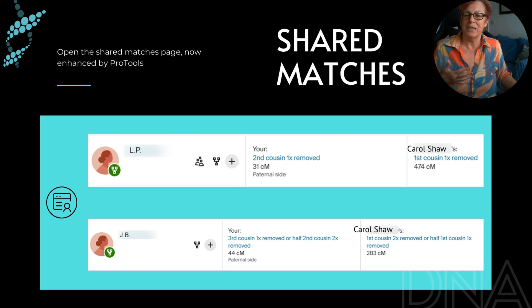LP and JB both have trees — you can see the little tree icon — and LP actually has a common ancestor hint as well.